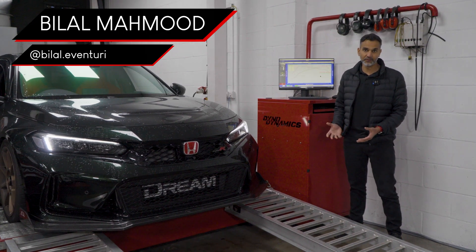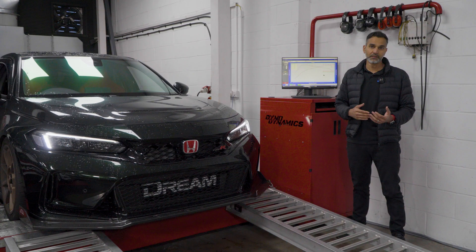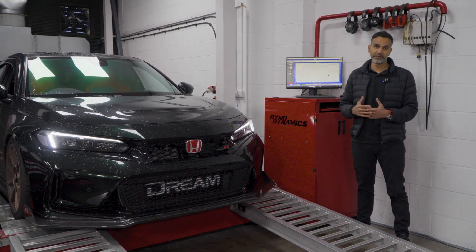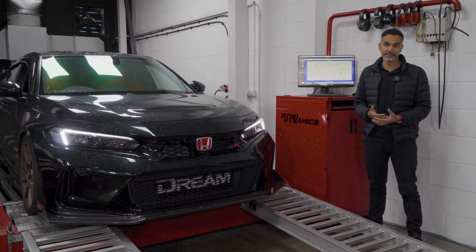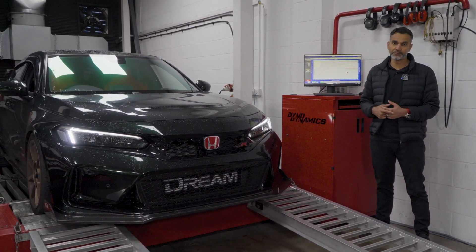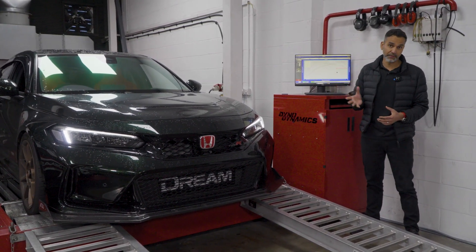Phil's finished testing the intake on the FL5. We did runs with the stock system consecutively to get a nice regular number, then we swapped it over — left the car on the dyno to reduce variability, put the intake in, and repeated the same process to keep the variables to a minimum. I'm pleased to say that we have some very good results.